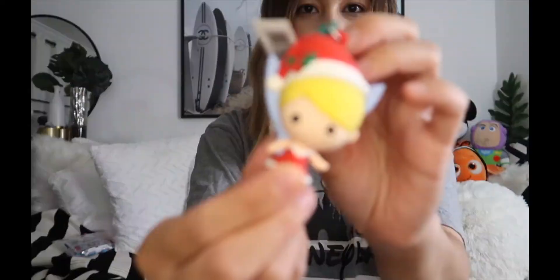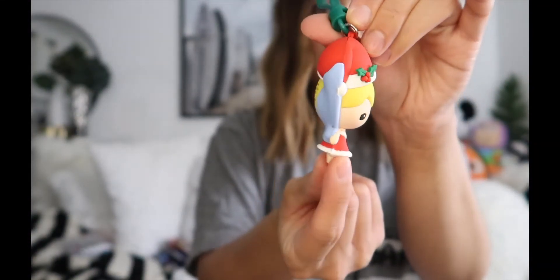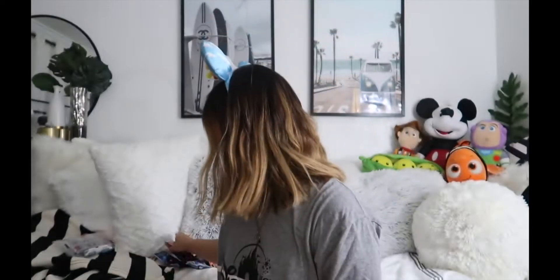I thought about waiting until Christmas to open these but I was like, no, I don't want to wait. Maybe if I come across them again I'll get more — these would be really good stocking stuffers too. Okay, so we've got... it's Tinkerbell! She's so cute. Look at her little legs and her wings, and she's all Christmasy. Oh my gosh, I love these!